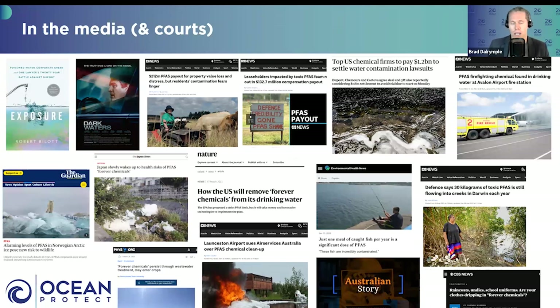Even in Australia there's a whole bunch of media attention around PFAS, specifically related to class actions associated with PFAS contamination across the country. Many, many sites — whether it's Darwin, Hobart, Williamtown, Oakey — have class actions, very expensive ones, generally associated with military sites and airports. There are strong concerns around both human health and ecological health implications associated with PFAS contamination in our waterways and oceans.